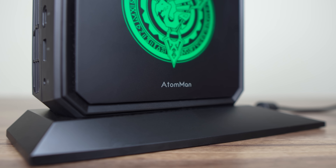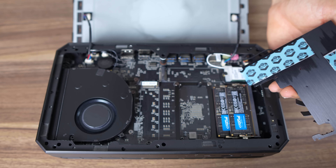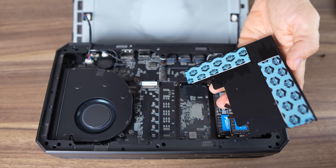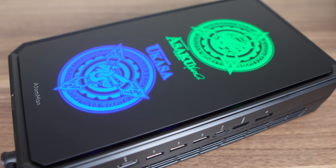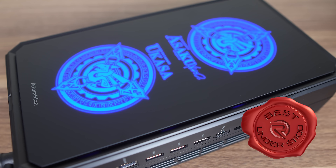The Atomman G7PT supports 2 M.2 NVMe drives so you can add additional storage. While Wi-Fi range was fine, Bluetooth was pretty short on my unit, similar to the AU Star Gods. Overall, the Minisforum Atomman G7PT is a good gaming mini PC out of the limited options available, and the lower price makes it even more attractive.